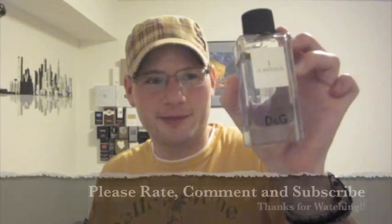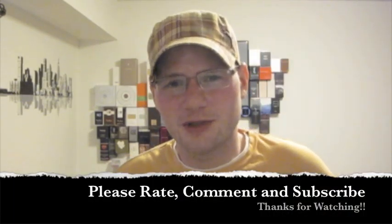So that is my take on Dolce & Gabbana's Anthology Number One, La Battaglio. As always guys, please rate, comment, subscribe, and thanks for watching.